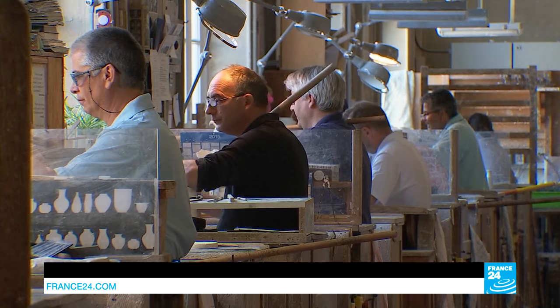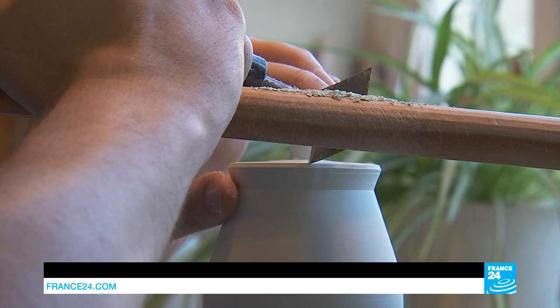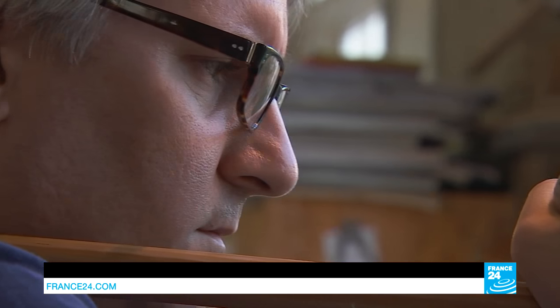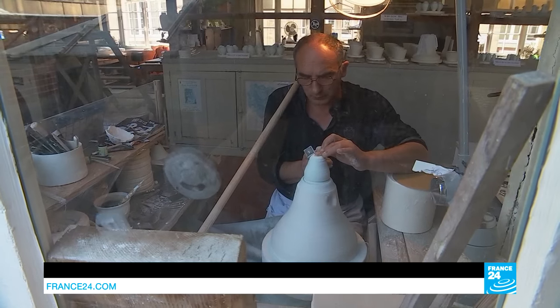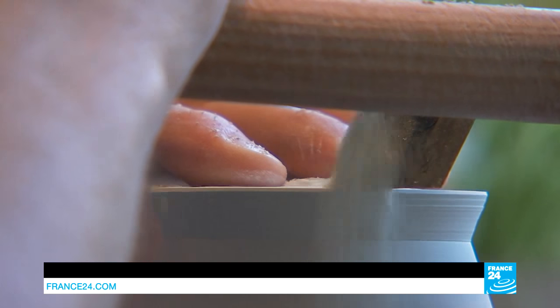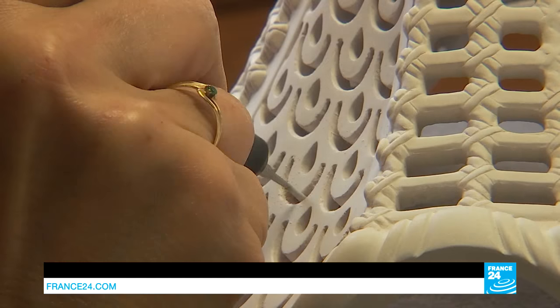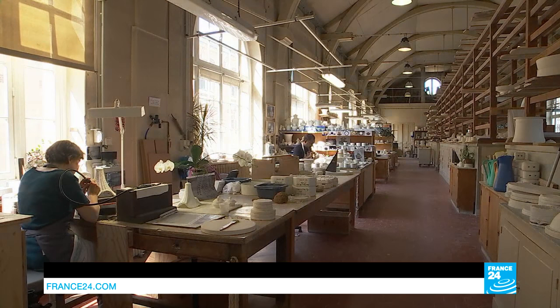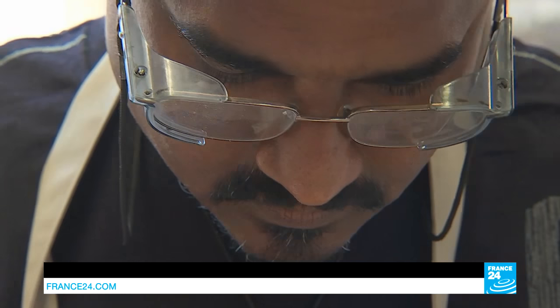Beneath the factory's windows sit the plate calibrators and the turners who lean over their wheels. They skillfully handle this cutting tool called the tournassant. A few steps further on are the ever-patient cutters. It takes them months of work to finish a patterned Chinese service, cell by cell.